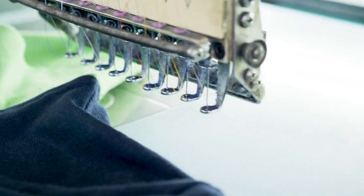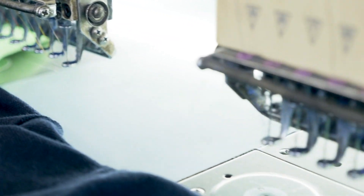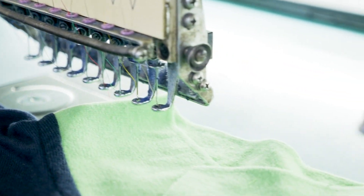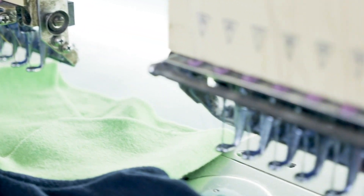Research is key when searching for sewing machine stores. Look for stores that specialize in sewing equipment and have a reputation for quality products and excellent customer service.